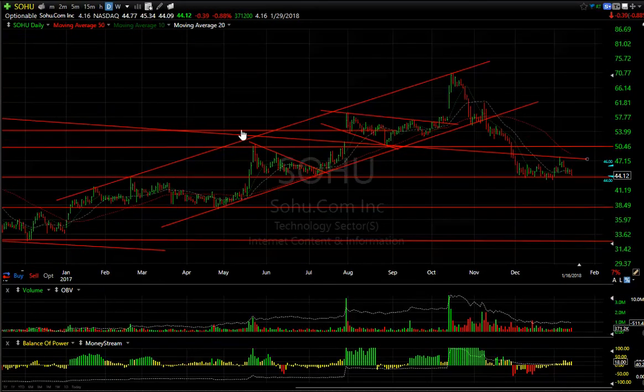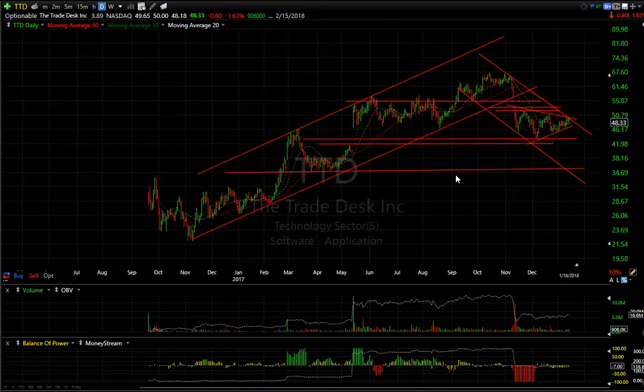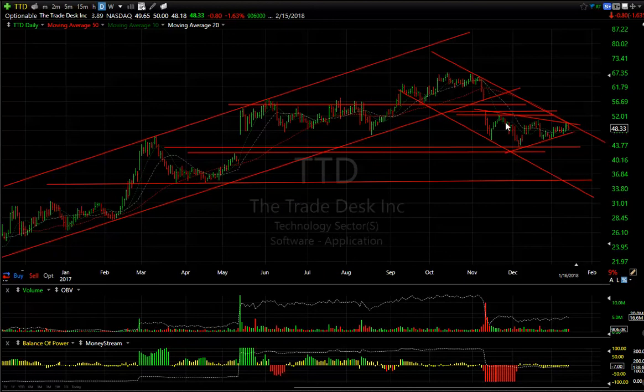WHO is struggling to maintain its level, and if it cracks $43–$43.25, I'm looking for $38.50 and $33. Trade Desk is right at the apex of that wedge I've been showing for two or three weeks — this has been in process for two months. If it cracks, look for a move down towards about $36, which is about 12 points.